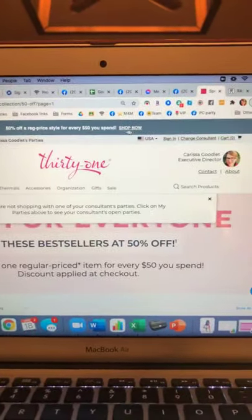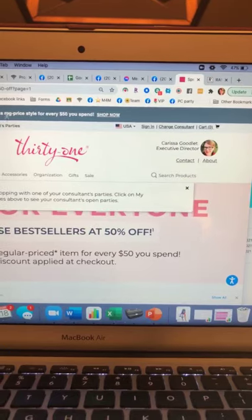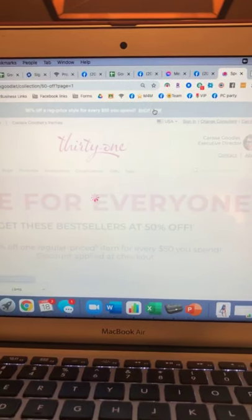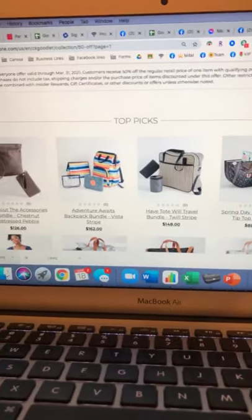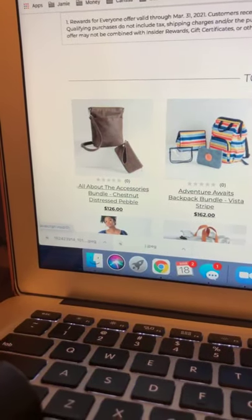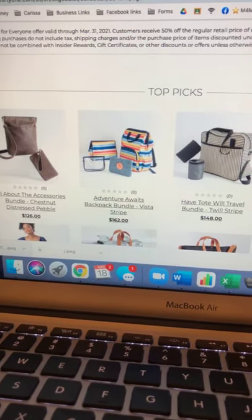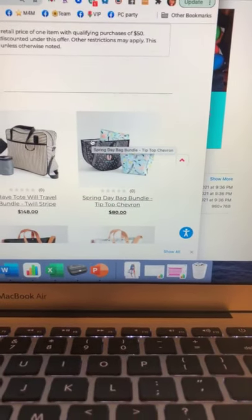I wanted to show you these bundles on the website — because whenever you spend $50 you get anything for 50% off, but it also includes these bundles. If you click on Shop Now at the very top of the site, the bundles will be right there — four bundles. Instead of just getting one item for 50% off, you can get the whole bundle. Like if you really liked that brown set with the All About the Benjamins wallet, you could get that whole thing for 50% off. Maybe you like the bright backpack and coordinating items — grab that one. That bundle would only be $40 when you get it half price.